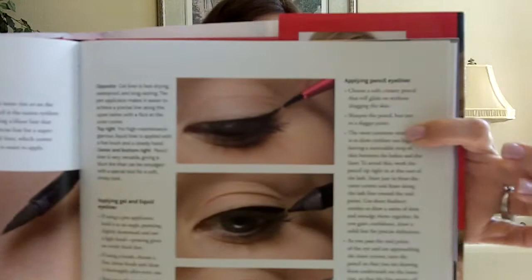This is her application for eyeliner and talking about the different types of eyeliner — for example, applying gel and liquid eyeliner, pencil liner. Just how close up the pictures are and so easy to see.